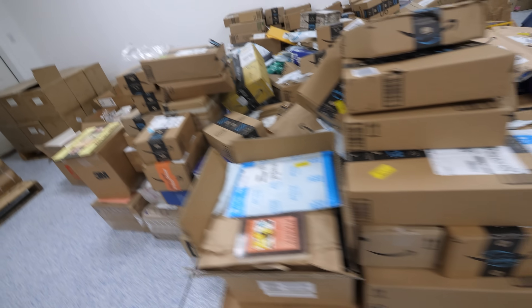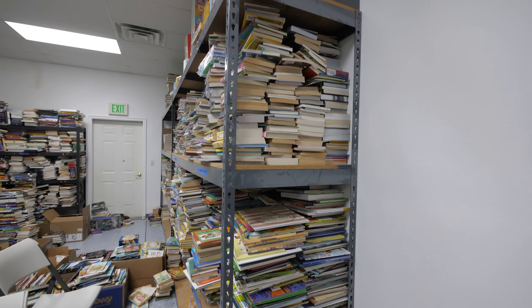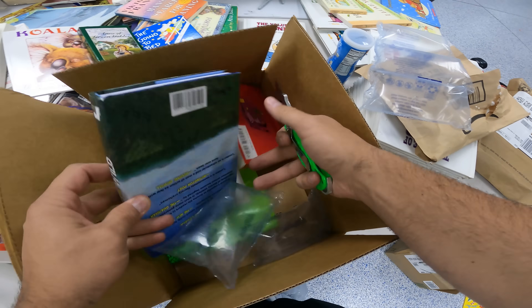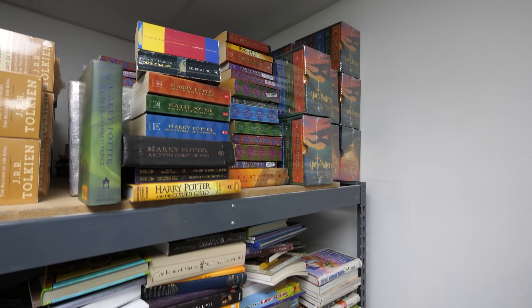We are not done unboxing all the books just yet, but behind me these are stacked like four deep, enough that even the shelves are bending. It's been super fun unboxing everything — it's kind of like a little Christmas package every time I open a box to see what kind of books you guys have sent. It's been super, super interesting.